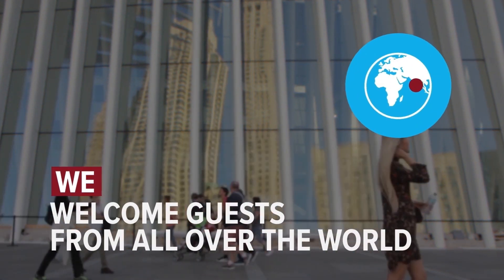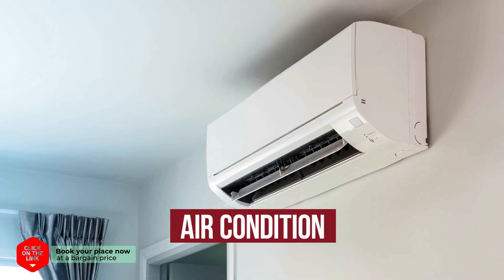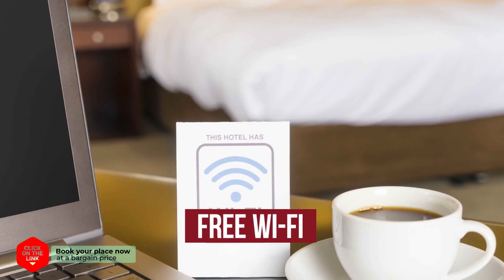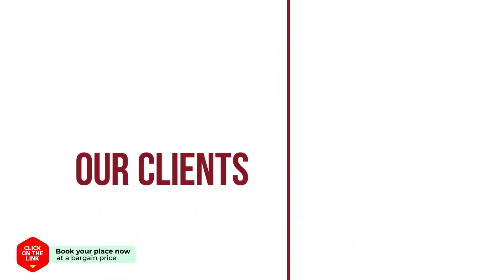We welcome guests from all over the world. The hotel has comfortable rooms, air conditioning, free Wi-Fi, and parking. Our clients are very satisfied.